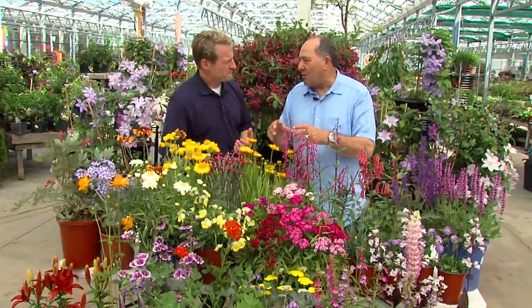Great. We did annuals, which you have to plant every year. These are perennials. These perennials will come back every year. The yellows, the blues, the reds, the pinks — those are their favorite.